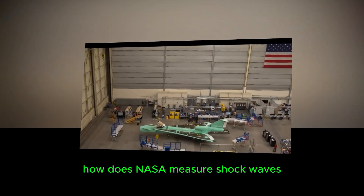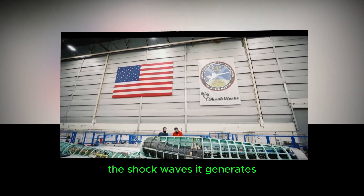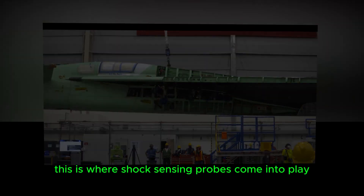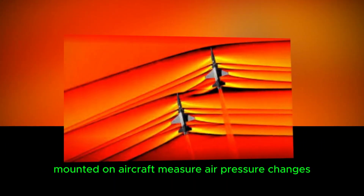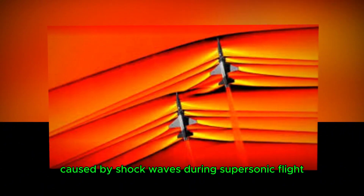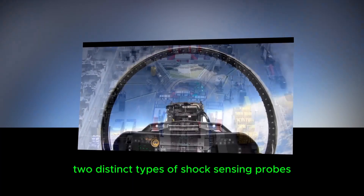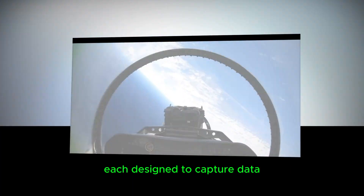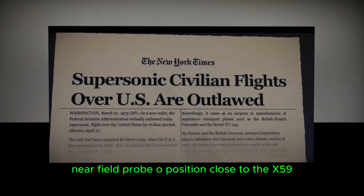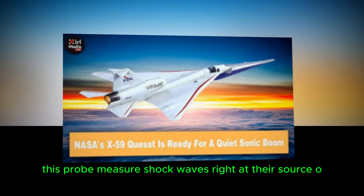This could revolutionize air travel, making supersonic speeds possible over residential areas without causing noise pollution. How does NASA measure shock waves? The success of the X-59 depends on NASA's ability to precisely measure the shock waves it generates. This is where shock-sensing probes come into play. These cone-shaped devices, mounted on aircraft, measure air pressure changes caused by shock waves during supersonic flight.